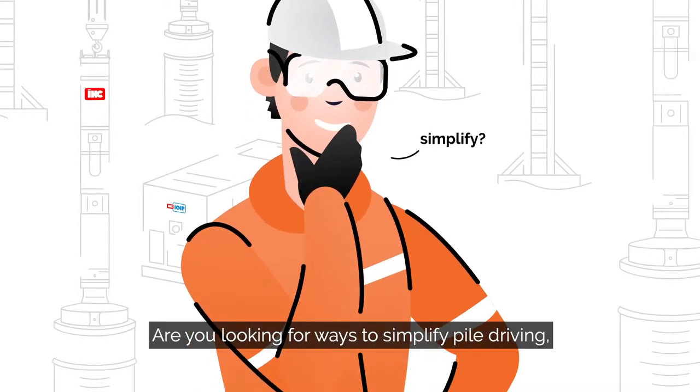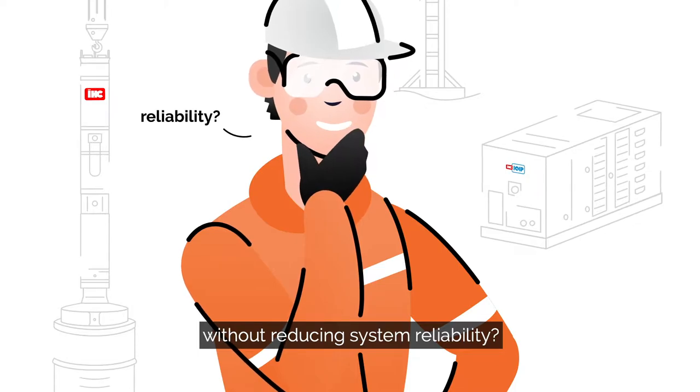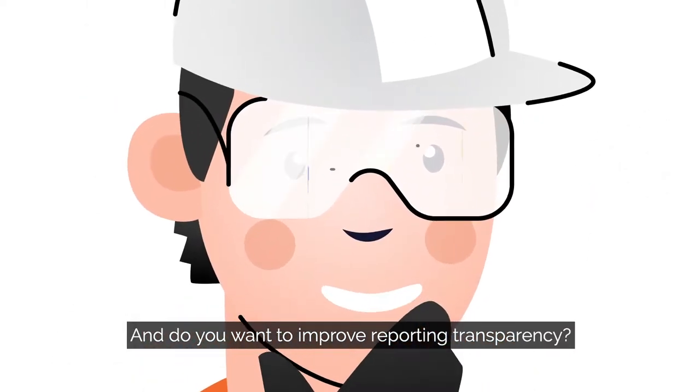Are you looking for ways to simplify pile driving without reducing system reliability? And do you want to improve reporting transparency?